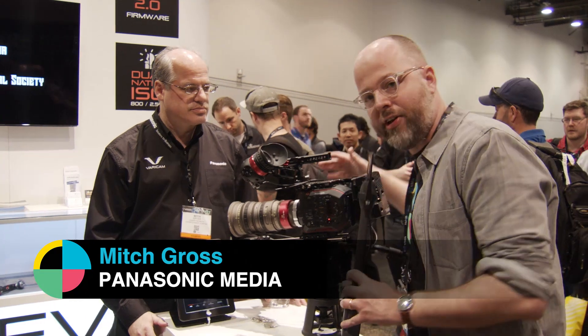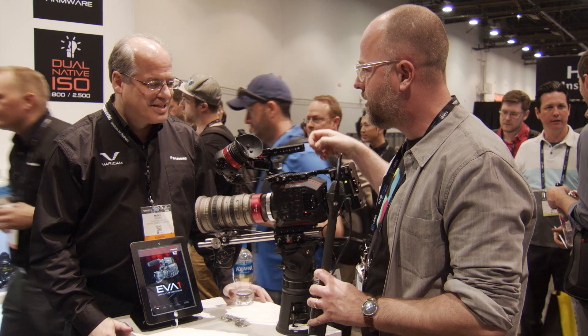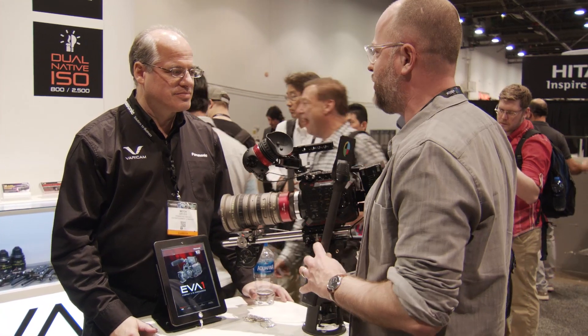Hello, this is Charles Hayne. I'm here at NAB Show 2018 with Mitch Gross from Panasonic. We're talking about the EVA1. If you watched our videos last year, you'll remember that this camera was shrouded — not just in mystery, but also in fabric. Now we actually get to physically see it at NAB Show this year.